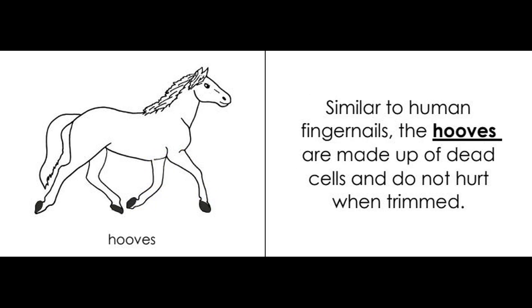Hooves. Similar to human fingernails, the hooves are made up of dead cells and do not hurt when trimmed.